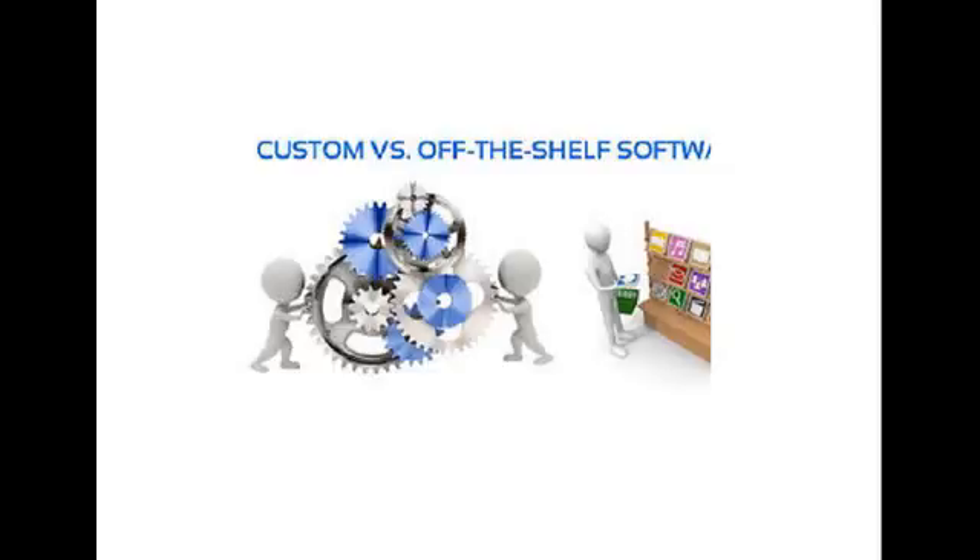Chuck Cohn, CEO and founder of Varsity Tutors, has this to say: 'For my tutoring business, we initially started off with off-the-shelf software because it was fast and cheap. But we eventually found that the lack of customization relative to our day-to-day operations ultimately led to inefficient manual processes. As we grew, these challenges became more and more pronounced, and scalability became harder to reach. Ultimately, we were forced to invest heavily in proprietary software so that we could scale effectively. In retrospect, many of these tradeoffs could have been assessed far earlier in our company's lifetime.'